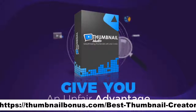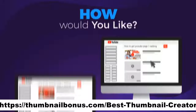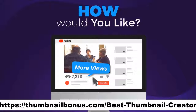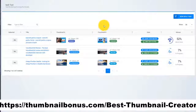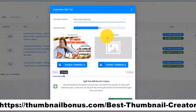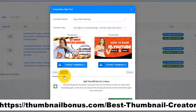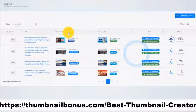Thumbnail Blaster will give you an unfair advantage — something never done before. How would you like to test different thumbnails and find the version that catches more eyeballs, brings you more views, more traffic, and more profits? You can do that with Thumbnail Blaster's Split Testing Module. Just upload two thumbnails, select the time you want the test to run, and let Thumbnail Blaster work its magic. When the split test ends, it will automatically set the highest-converting thumbnail.